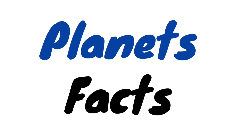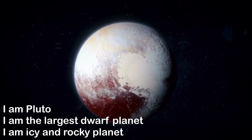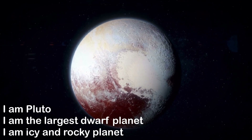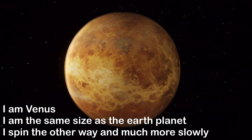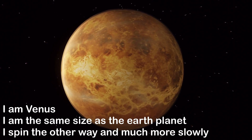Planet facts. I am Pluto. I am the largest dwarf planet. I am an icy and rocky planet. I am Venus. I am the same size as the Earth planet. I spin the other way and much more slowly.